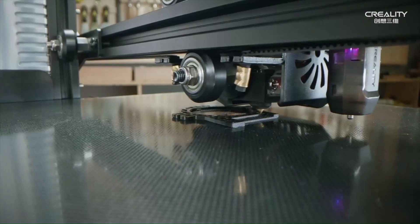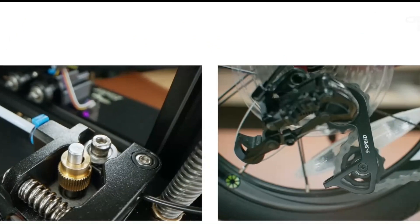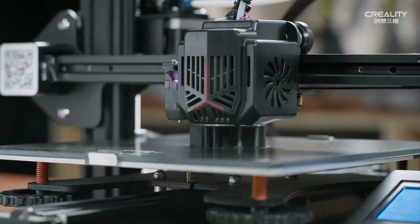Additionally, with its affordability and versatility, this printer is an excellent choice for hobbyists, makers, educators, and professionals alike.